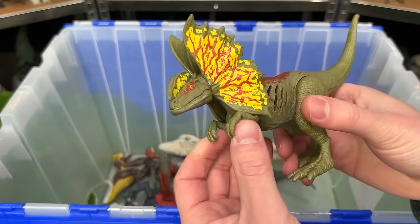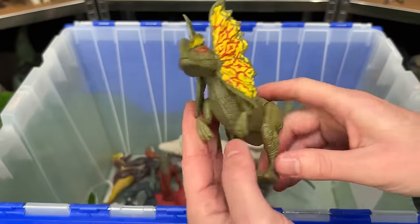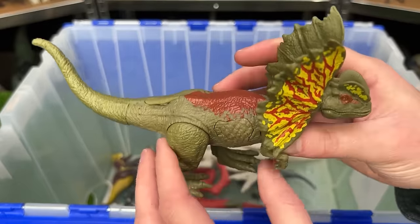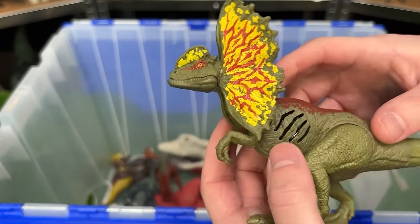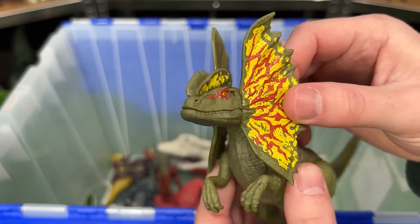This is an extremely recent one — the Epic Attack Dilophosaurus. This figure is a little bit larger than most of my Dilophosauruses. It has the dark green body and the attack button right here on the side. It's pretty cool that it lights up, but sadly on this figure you cannot open or close the frills. I think that's a pretty big bummer.